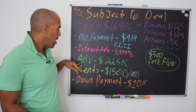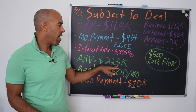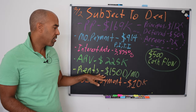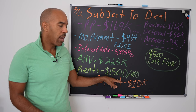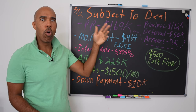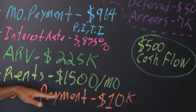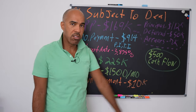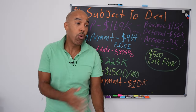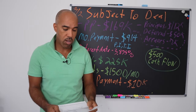Next is the ARV — after repair value. It's not a huge deal-breaker here, but we are stepping into some equity. The fixed-up value is $225,000, and it does need some work as you saw. Rents in this particular area will be $1,500 a month. When I see a mortgage payment of $964 all-in on a three-bed, two-bath, especially with a primary suite — that's like gold. Rent it for $1,500, payment is roughly $1,000 — we're going to be getting $500 a month in cash flow. On top of that, we do lease options, so we'll also get a down payment.